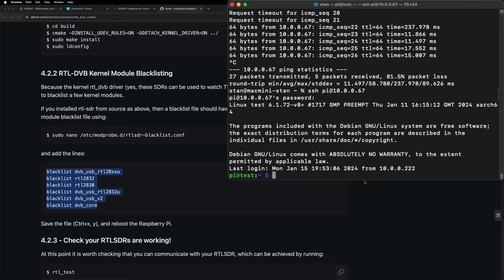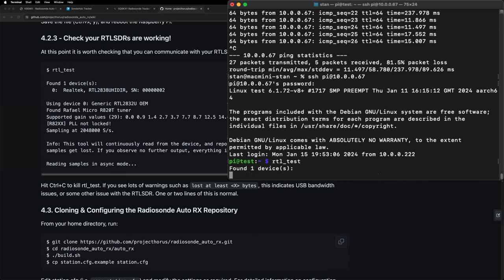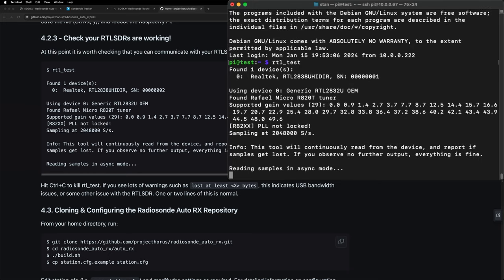Now we're going to run the test it wants us to do — rtl_test. There we go: it sees our SDR right here, Realtek, with a serial number. It shows the gain values and runs some tests, which look fine. I'll hit Ctrl+C to get out of that.